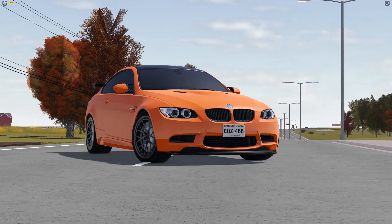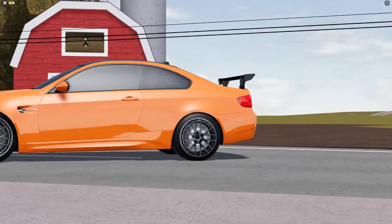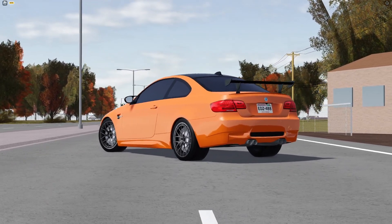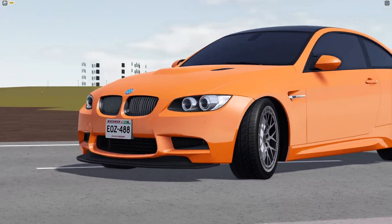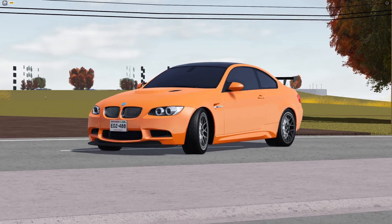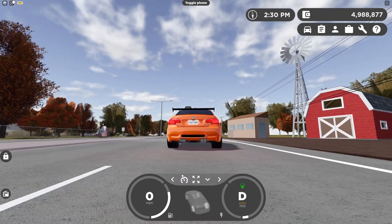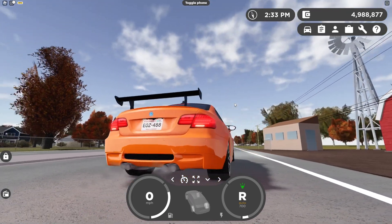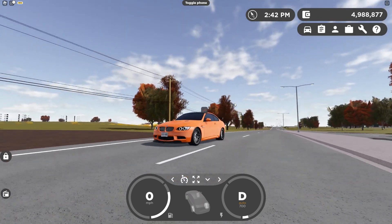The next vehicle is a limited BMW, noted in the future updates channel as a limited time vehicle. The orange paint on this BMW looks so good — this whole BMW looks amazing, a 10 out of 10 for me. It has headlights, taillights, blinkers, reversing lights, high beams, and flashing lights all supported.